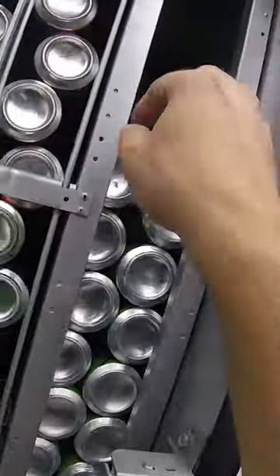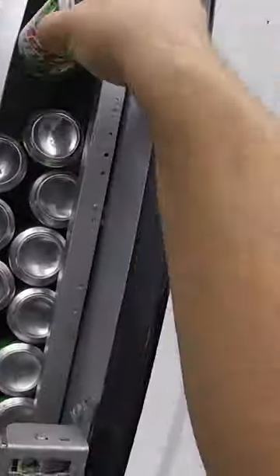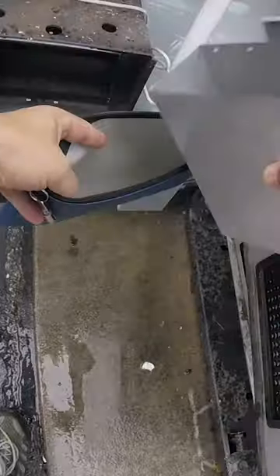This is a two-week service collection. This machine is located outside the nicest laundromat in town. Let's check the cash, and as you can see, as you'd expect at a laundromat,